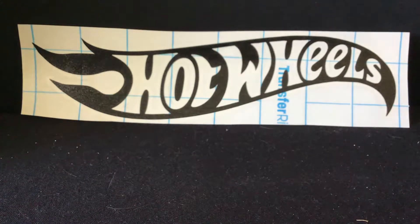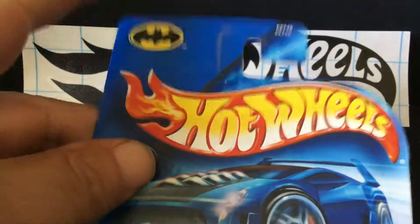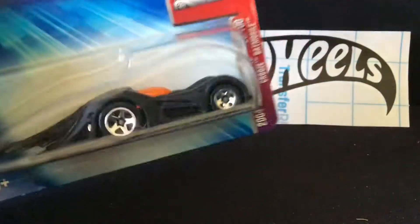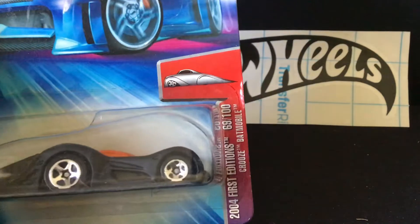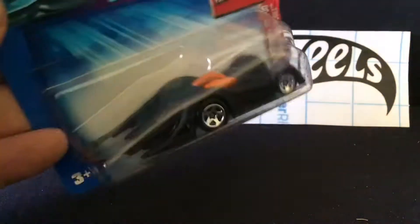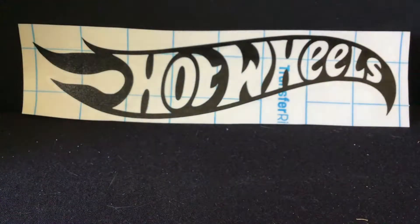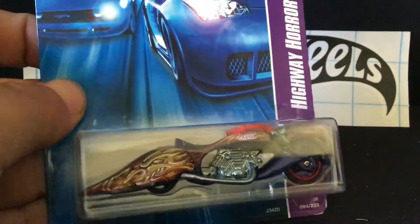I got this one only because it's got the little Batman logo on it, so I figured it's just another piece to add to the Batmobile collection. Looks like it's a 2004 First Edition Cruise Batmobile. It looks like junk, I don't even know if there's any metal on it, but it'll be cracked open and added to the Batmobile collection. And of course I got another bike to go to my bike collection.